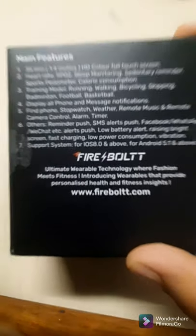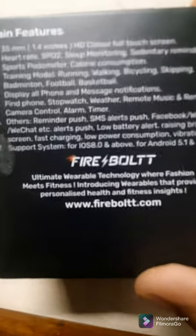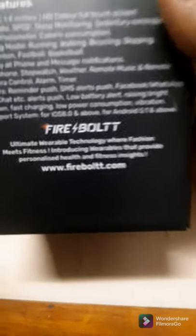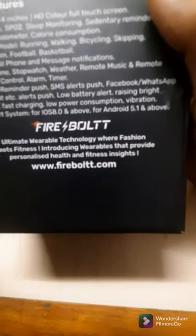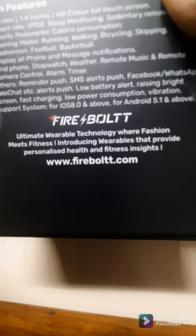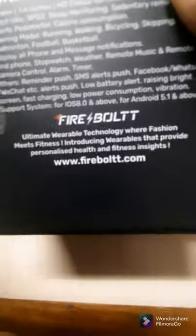It also has an alarm, timer, and stopwatch. It tells you the weather — even the next day — and if there's a thunderstorm or bad weather it gives you a notification. It has remote camera control: you control it from the watch and it clicks a photo on the phone where you have downloaded the DaFit app. Other features include push SMS alerts, Facebook, WhatsApp, WeChat notifications, low battery alert, fast charging, low power consumption, and vibration support. Compatible with iOS 8.0 and above and Android 5.1 and above.